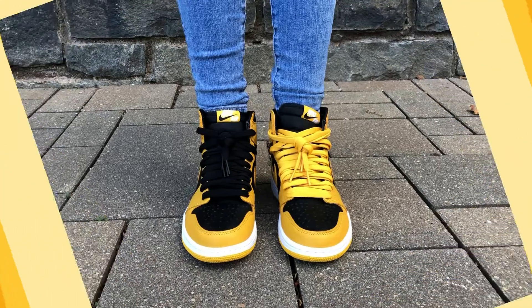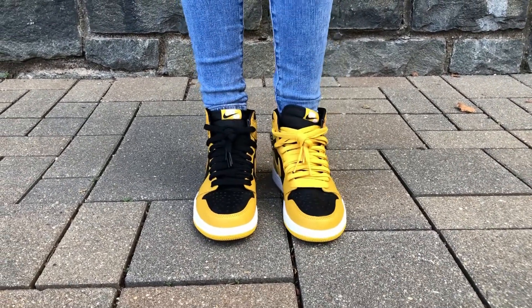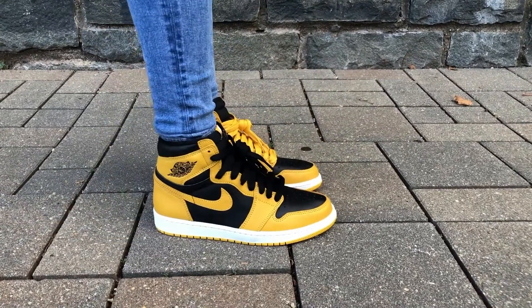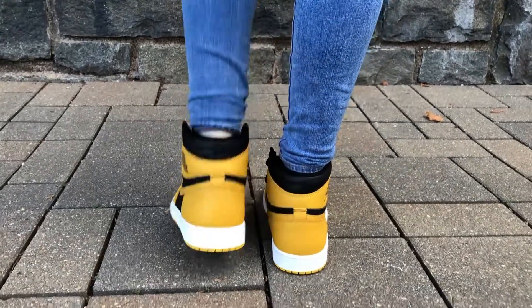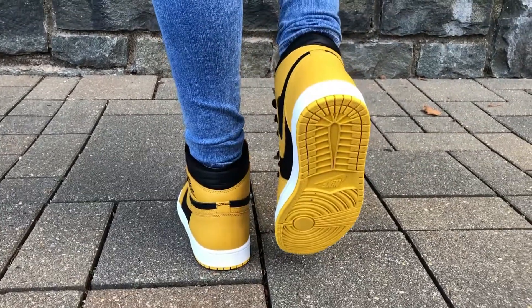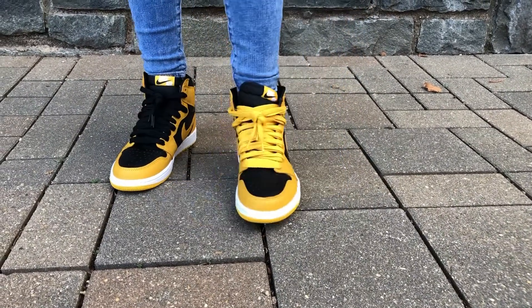Going to the toe box — to the touch and just by looking at it, it has this beautiful tumbled leather in black with breathable holes. On the lacing, they actually provide you with three pairs of laces: black, a golden yellow, and a third pair in white. That's one of the reasons I absolutely love copping Air Jordan 1s — they always provide different colored laces for more versatility.